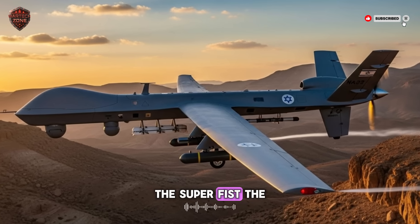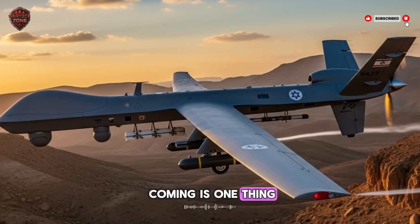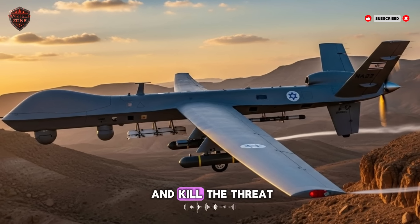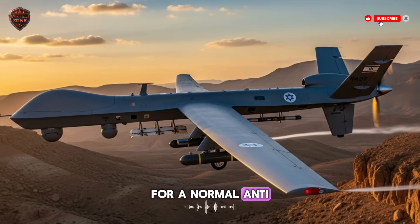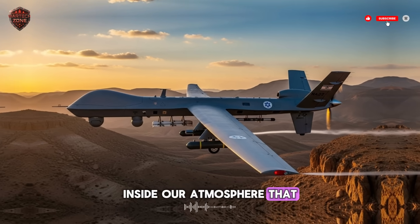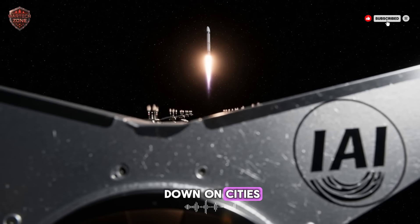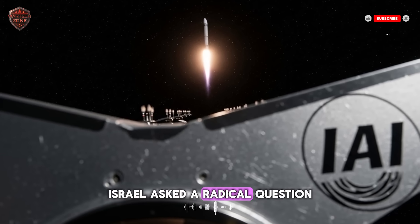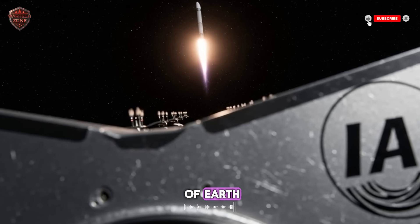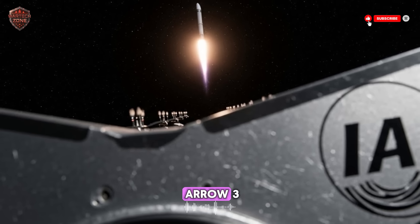The super fist: the space punch. Knowing a missile is coming is one thing. Stopping it is another. You need a weapon that can reach out and kill the threat. For a normal anti-missile system, the fight happens inside the sky, inside our atmosphere. That is too close. It's too dangerous. Debris from the explosion rains down on cities. Israel asked a radical question: what if we could stop the missile outside of Earth? What if we could fight the battle in space? Their answer is the Arrow 3.